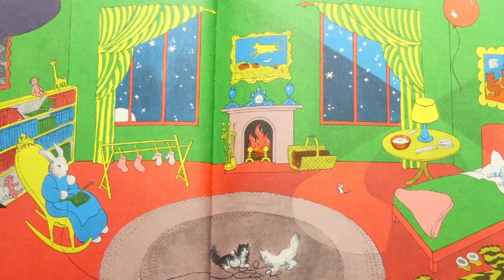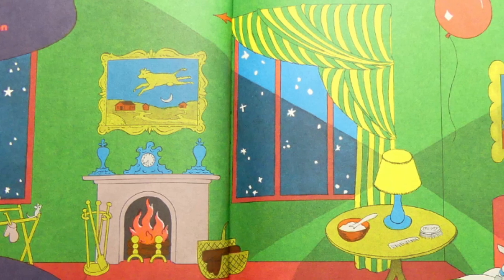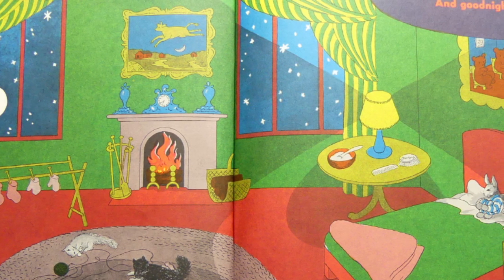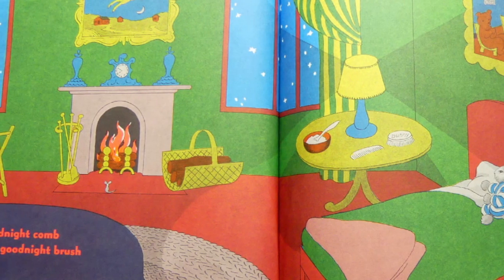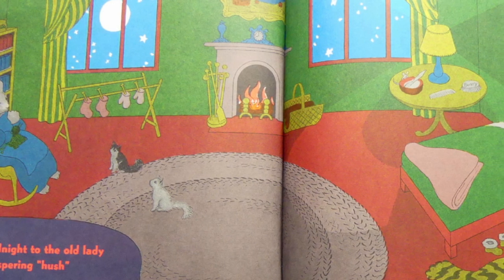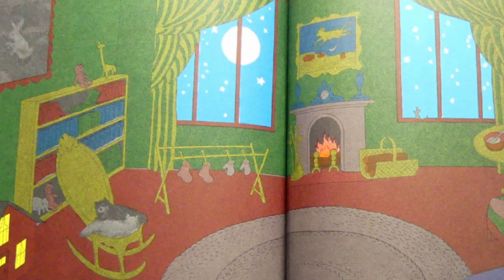Goodnight Room. Goodnight Moon. Goodnight Cow Jumping Over the Moon. Goodnight Light and the Red Balloon. Goodnight Bears. Goodnight Chairs. Goodnight Kittens and Goodnight Mittens. Goodnight Clocks and Goodnight Socks. Goodnight Little House and Goodnight Mouse. Goodnight Comb and Goodnight Brush. Goodnight Nobody. Goodnight Mush and Goodnight to the Old Lady Whispering Hush. Goodnight Stars. Goodnight Air. Good night noises everywhere.